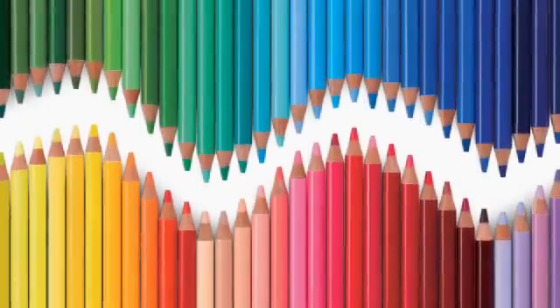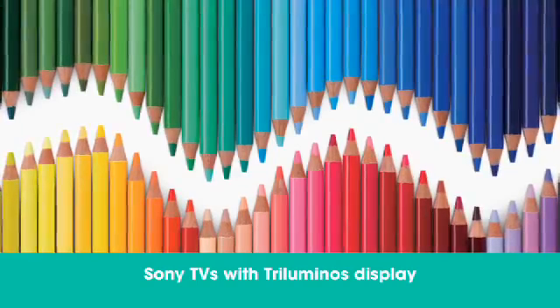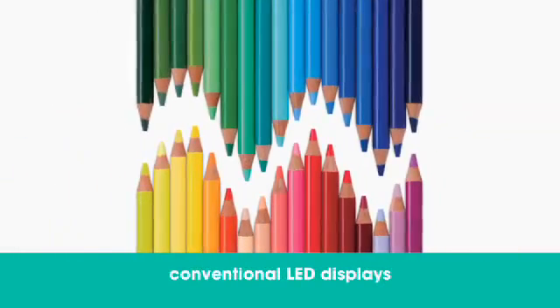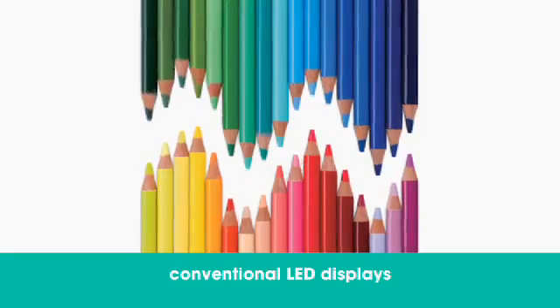A great way to understand Triluminous technology is to think of it like a box of colored pencils. Triluminous Display utilizes a large box of varying shades of greens, blues, reds, and everything in between. Conventional white LED displays have a smaller box of colored pencils and therefore fewer shades to draw upon.